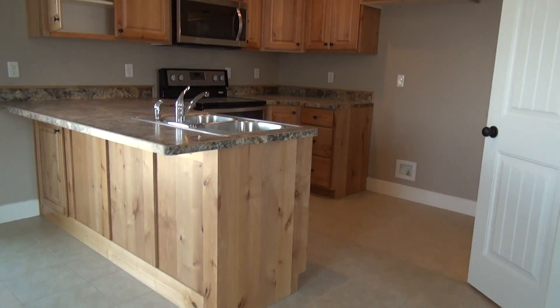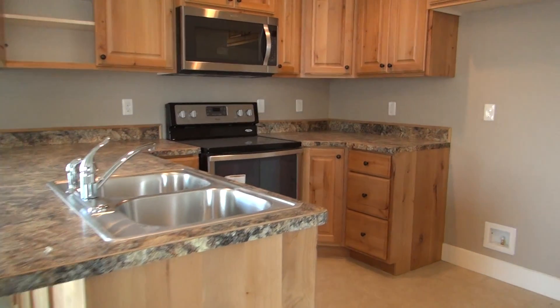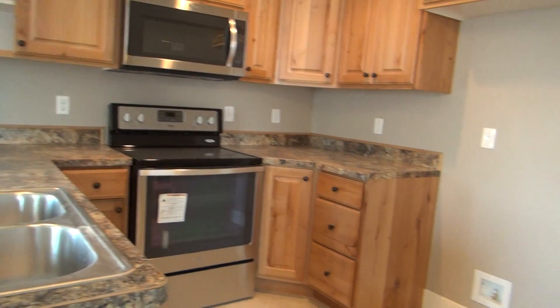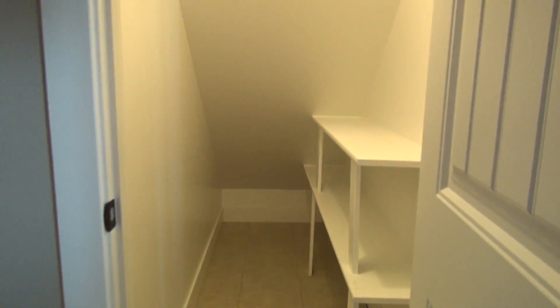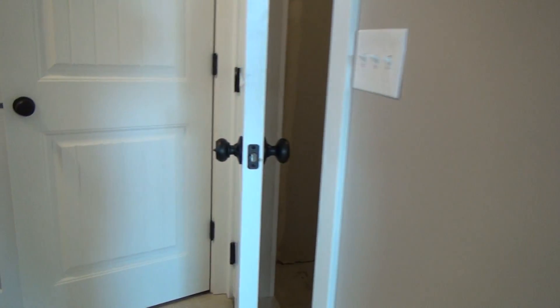It does have a sliding glass door going out into a fenced backyard. The kitchen and dining room area is tile. We do have stainless steel appliances — for the purposes of this video, the fridge is coming.